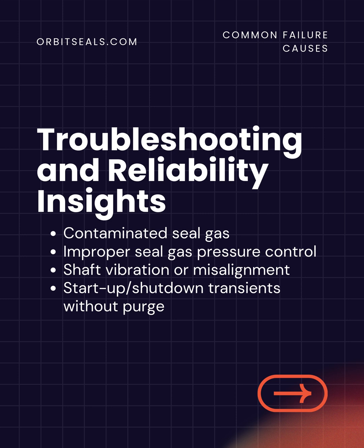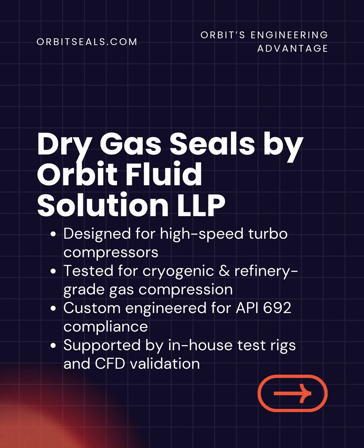Even the most advanced seals can fail if operating conditions are not controlled. Typical causes include contaminated seal gas, incorrect pressure settings, shaft vibration, or improper startup procedures. A clean and dry gas supply is critical for reliable seal operation.